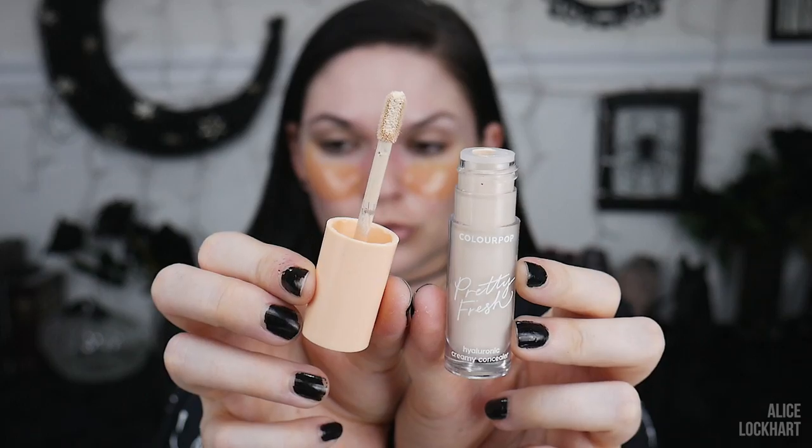First step of our foolproof perfect black smokey eye: pop some concealer on the lid, but we're going to focus just kind of up there on the brow bone, leaving it off of the mobile lid. I'm going to use the Colourpop Pretty Fresh Concealer. I used this the other day under my eyes and it was lovely. I'm just going to get a stippling brush and stipple that around. I have the shade Fair 10.